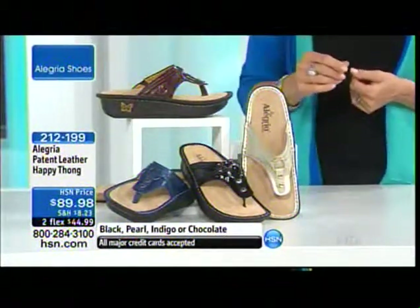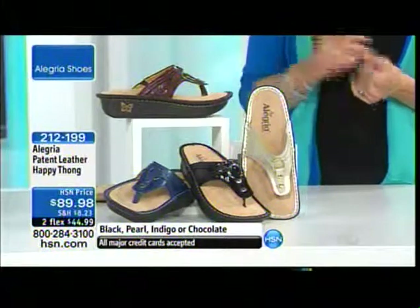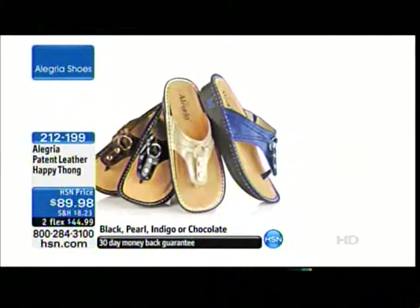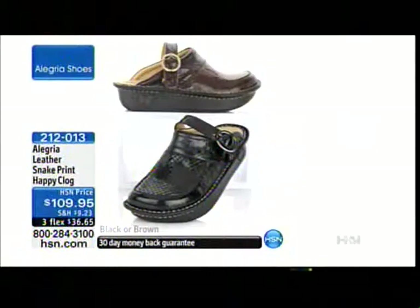This is one of my favorites coming up in the hour — it's the patent leather happy thong at $89.98, on two flexible payments. We have black pearl, indigo, or chocolate. You would order whole sizes; five through eleven are available. If you find yourself going between sizes, we recommend jumping up a half size.